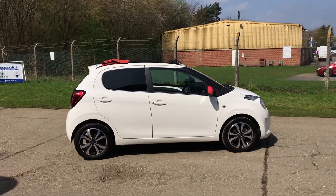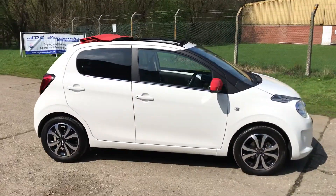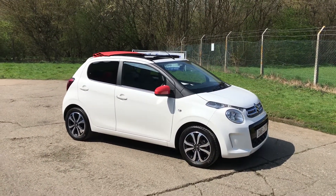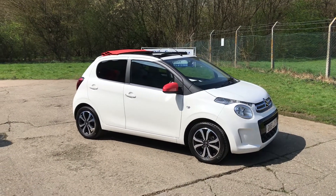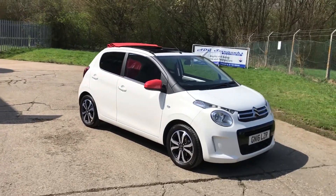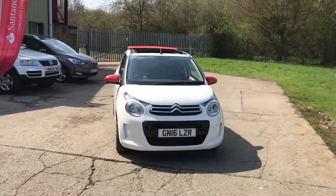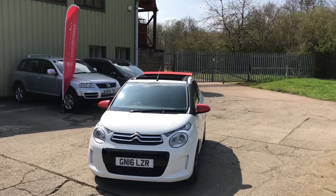Well ladies and gentlemen, I'm delighted to say that spring has finally sprung — it's an absolutely gorgeous day here in East Peckham in Kent. This is our latest arrival, just in time for spring and summer: this superb Citroën C1 Airscape Pure Tech Flare, top of the range, 2016 plate in white, two-tone grey interior, 15-inch alloy wheels, and of course the fantastic folding roof.